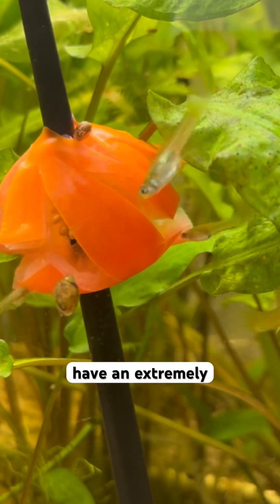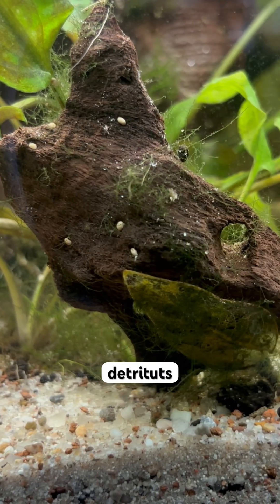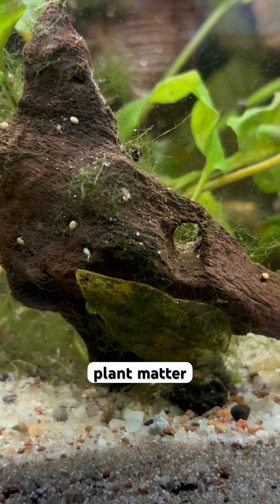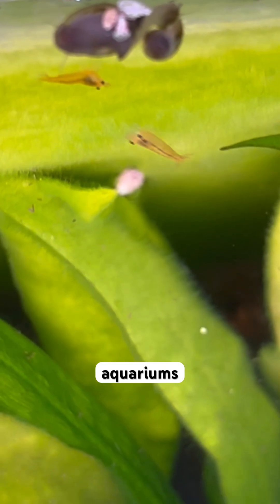They have an extremely important ecological role because they are scavengers that feed on algae, detritus, decaying plant matter, and leftover fish food. They are useful in cleaning, but can also overpopulate aquariums very, very fast.